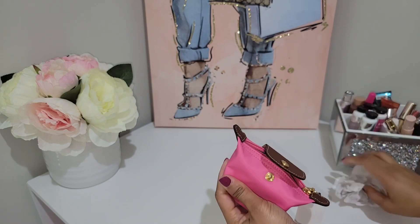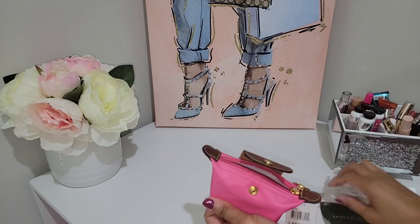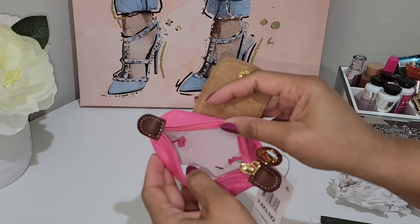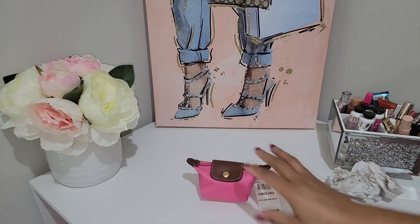I didn't think it was this small — I thought it was a tad bit bigger — but I'm actually okay with the size. Here are the little care instructions. It's so cute, and there is the opening, white just like the bag.